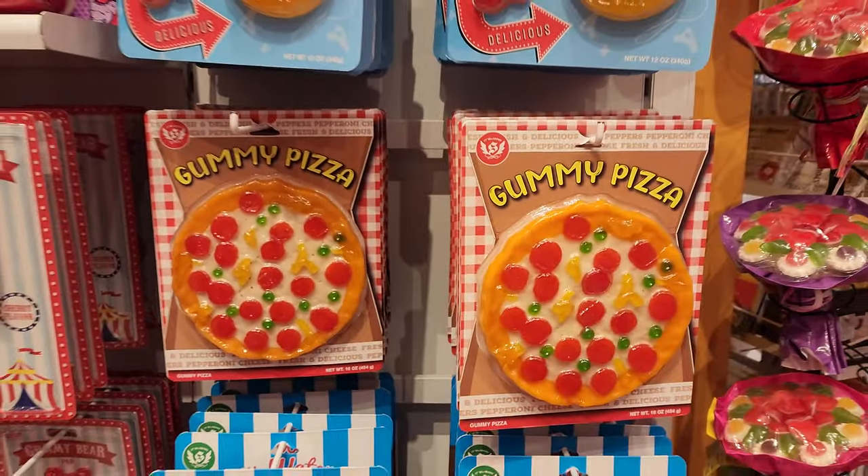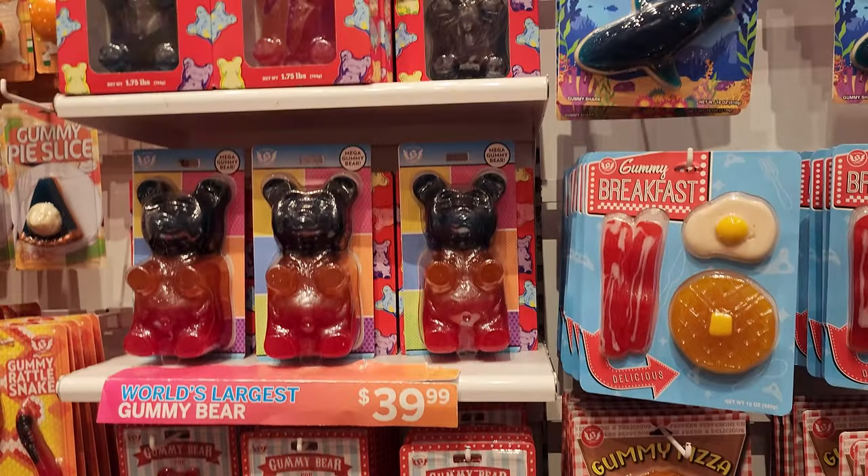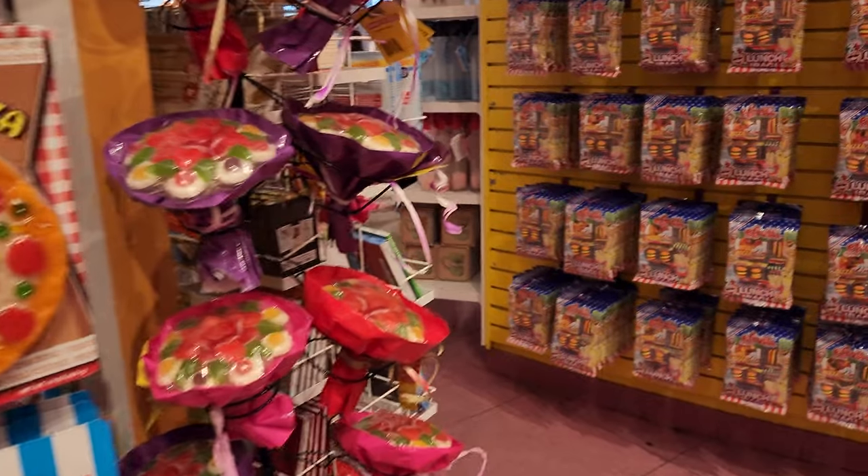Wow, there's even a gummy pizza! And $40 for that gigantic gummy bear — it'll probably take me a couple of months just to finish the gummy.